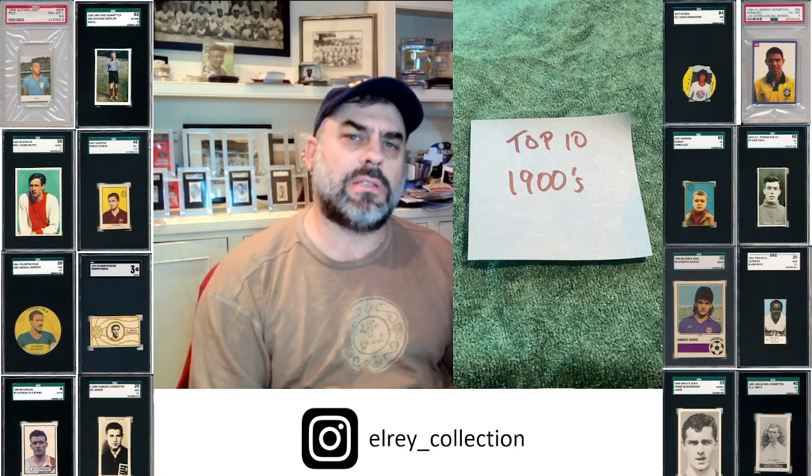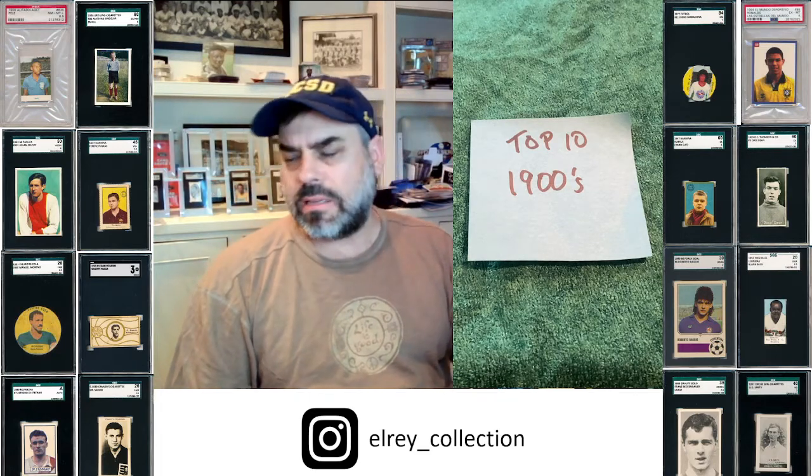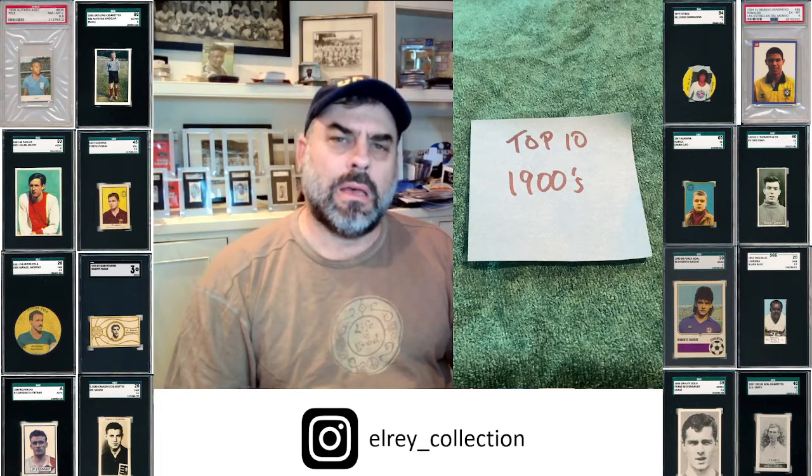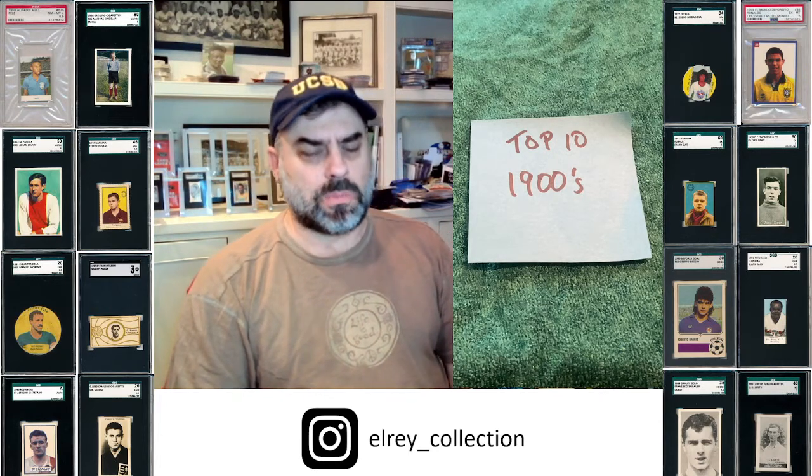Hey everybody, this is Al with El Rey Collection, and I'm here today to continue this top 10 series. The next decade is the 1900s, and you'll see in this list that there's a bunch of English players. These are basically the only cards that are produced, and boy do we have some of the nicest sets ever produced, along with a few more players entering the mix.